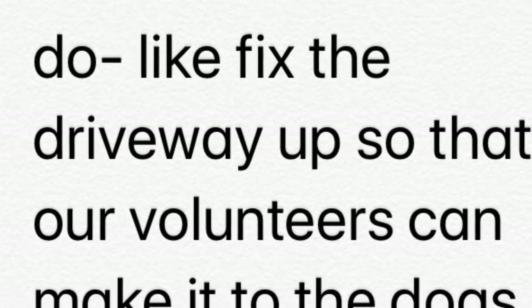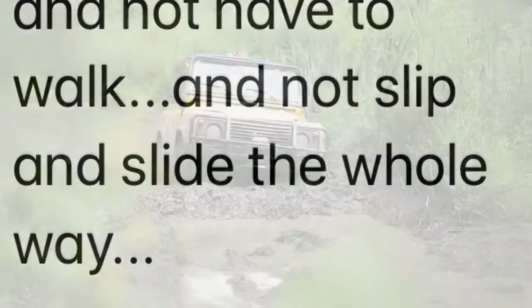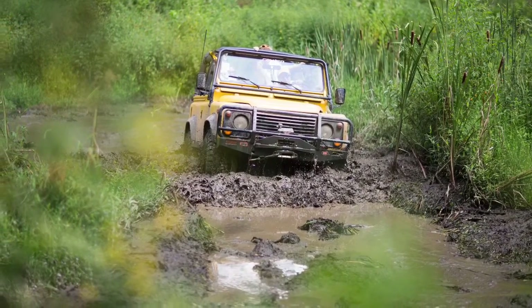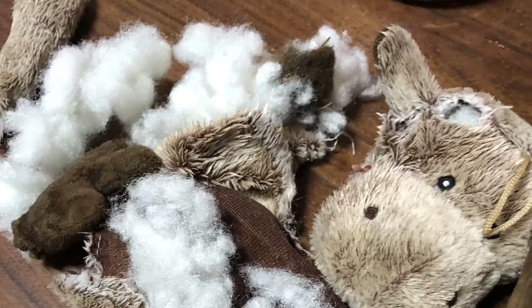We have more to do, like fix the driveway up so volunteers can make it to the dogs and not have to walk and don't slip and slide the whole way. Believe it or not, not everyone owns a four-wheel drive. We easily spend three to four hours a day taking care of the fosters and any issues that may come up, such as unplanned explosions.